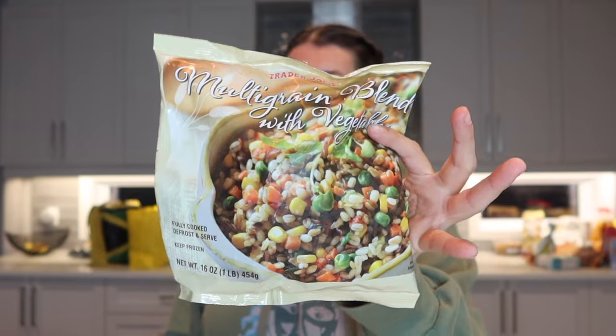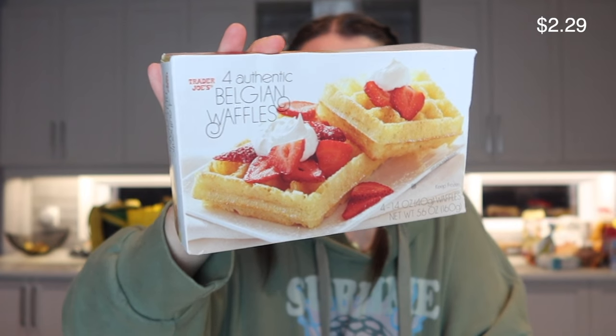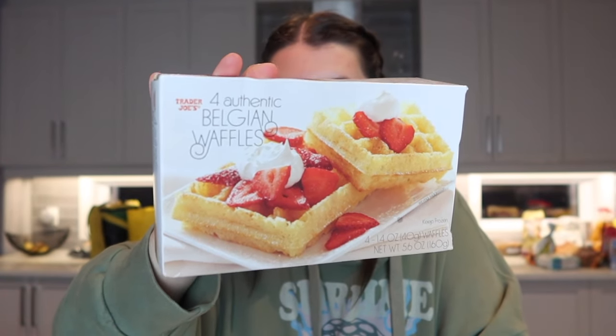I picked up some waffle fries, my favorite, and a vegetable grain blend — some barley and other vegetables — to have on the side with that artichoke-dip-stuffed chicken. Apparently the gluten-free waffles at Trader Joe's are impeccable but I couldn't grab them, so I still picked up these Belgian waffles, which I think will make a lovely breakfast or a little dessert with strawberries and cream.